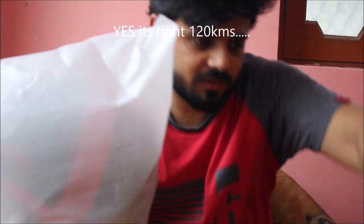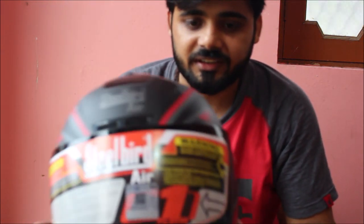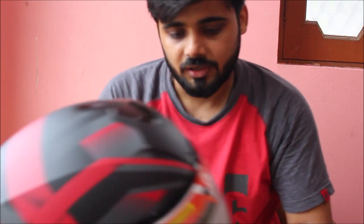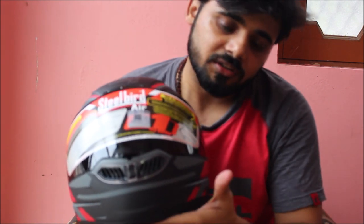Inside the box, voila — this is how the helmet looks. As I said, graphics-wise they are trying to meet the quality of international brands. You can see the black and red stripes — looks good on the Steel Bird. This is the first series of Steel Bird Air, whereas the second series is also in the market where you can see the glass is very wide.